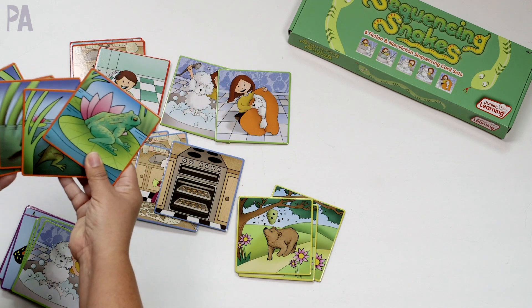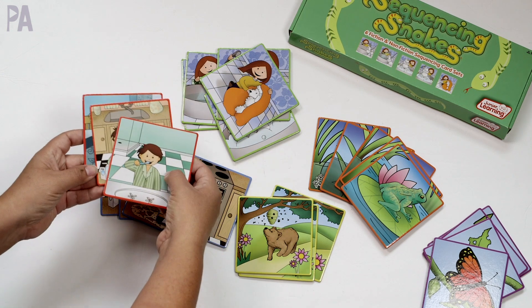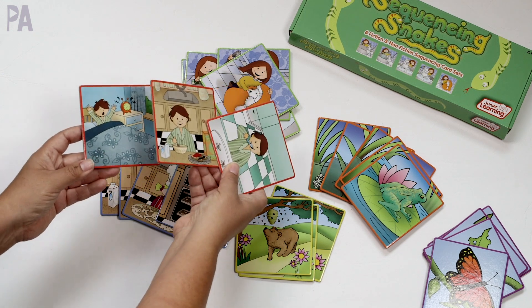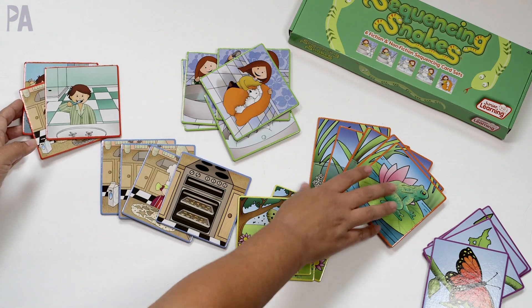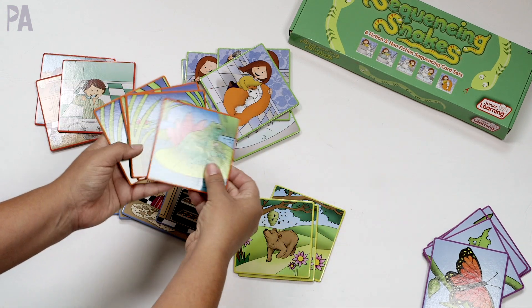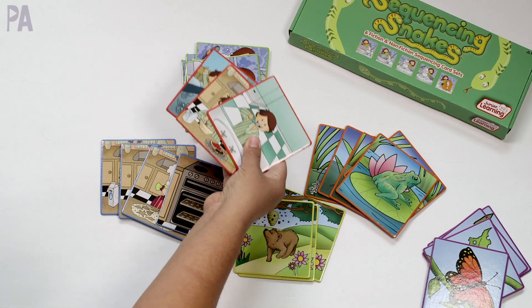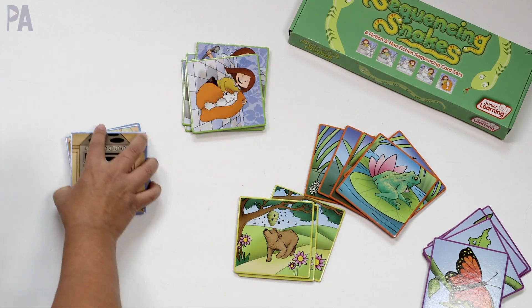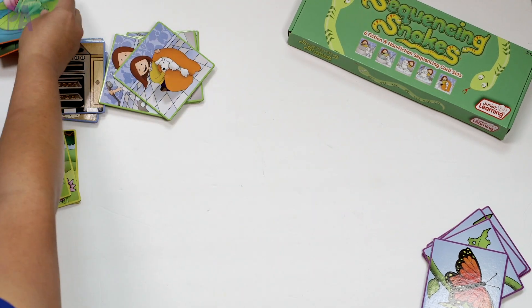The cards also have different numbers of events per sequence. So here are three different cards in one sequence, and it goes all the way up to five cards in the sequence, so you can work your way up to more complicated sequencing. When working with these with your kids, you definitely take out one at a time, especially with the younger ones who this is new to.